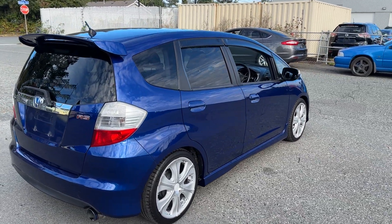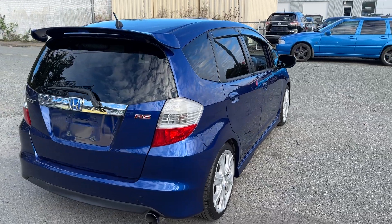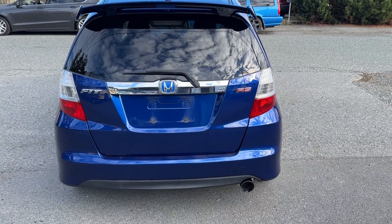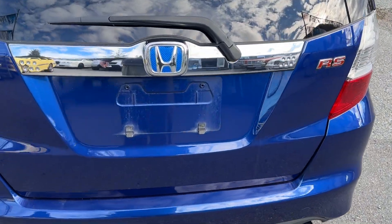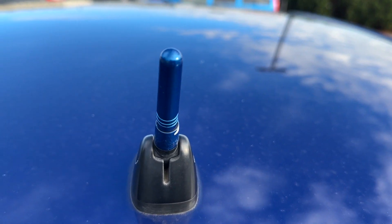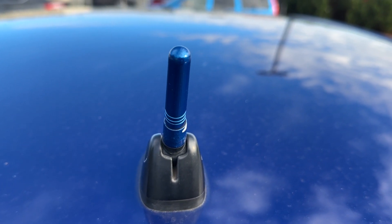Custom exhaust, roof spoiler. RS badge, little blue Honda badge. Matching aerial.